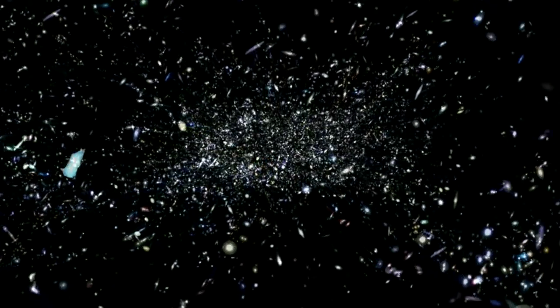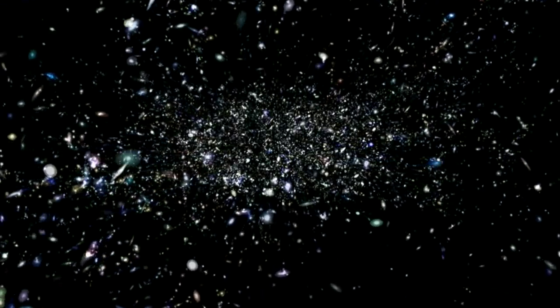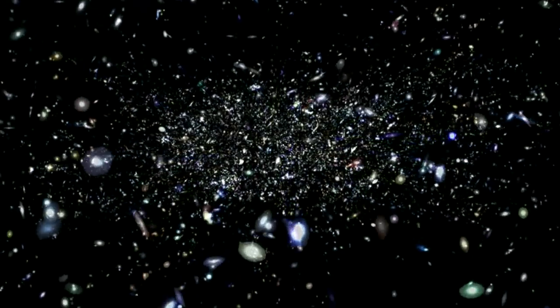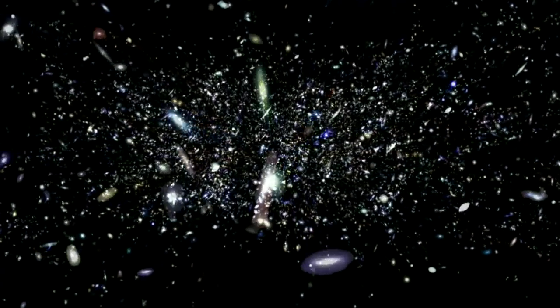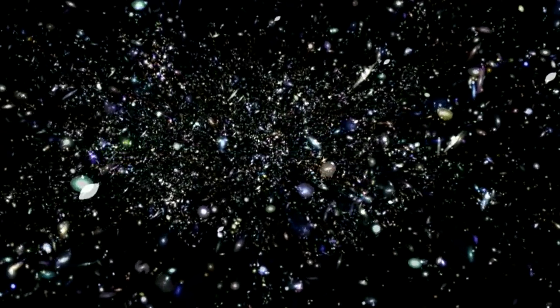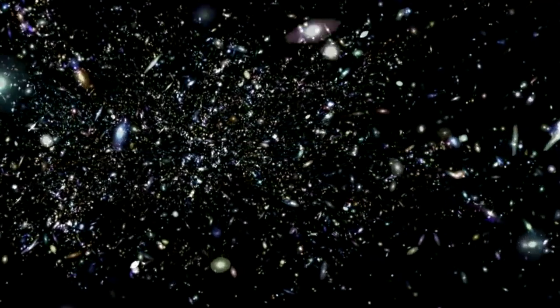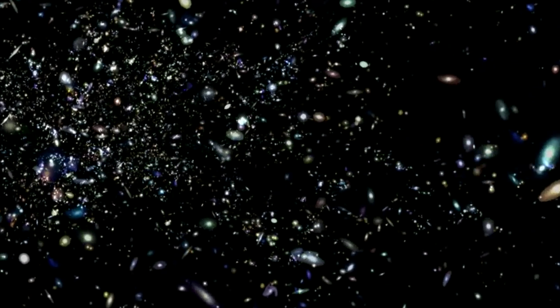Next, we introduced observations of the same galaxies made by some of the world's best telescopes across 21 different wavelengths, from the far ultraviolet to the far infrared. By looking at galaxies over such a large range of wavelengths, we can learn many things about them, such as how many stars each galaxy has, how much interstellar dust they contain, and how quickly they're forming new stars.